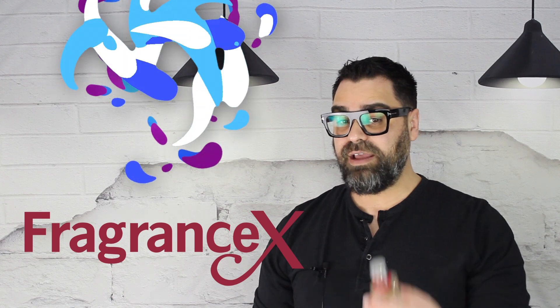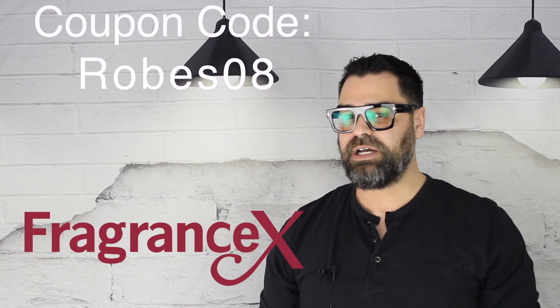Before we get into the meat and potatoes, I do want to thank our sponsor of the day, FragranceX.com. I wanted to thank them for this fragrance — you can find a bottle of Habit Rouge and this one from time to time on their site, so do check out FragranceX and support me by utilizing coupon code ROBES08 in the coupon section. It's my channel name so it's not hard to forget, and you get 15% off on their website on any purchase at all.